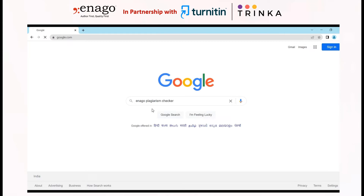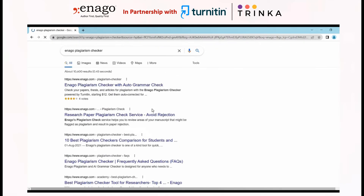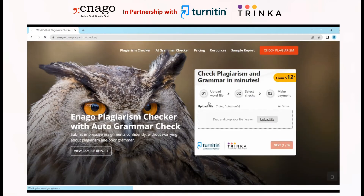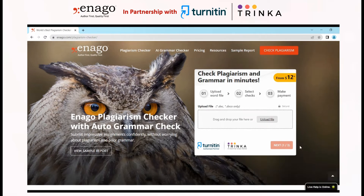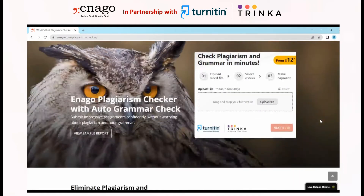It is time to get to Inaga Plagiarism Checker with Auto Grammar Check. You can get the detector on Google or use the link in the description box below. As you can see here, it's a straightforward process of checking plagiarism in three easy steps, and the price mentioned here is just $12 — an ultimately mind-blowing price that you won't find anywhere else on the internet.